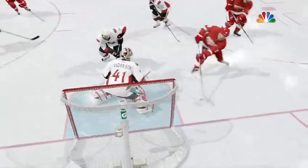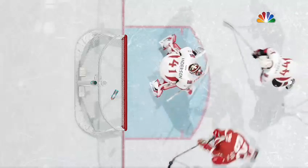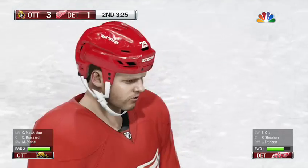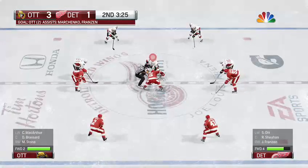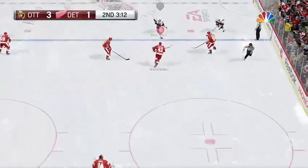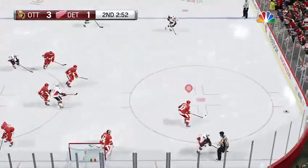The first shot was stopped. He stayed with it and put in his own rebound. Anderson's in the butterfly, trying to take away the percentages, but he doesn't cover the net. The Red Wings have gotten back to within two — some hope here before the end of the second period. They've taken that faceoff between the blue lines and won it. Terrific interception.